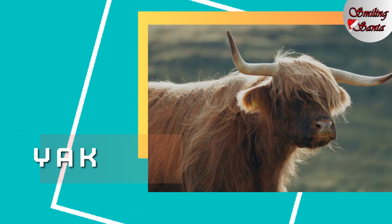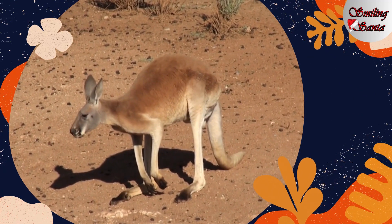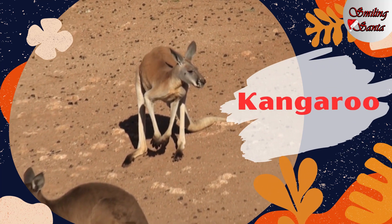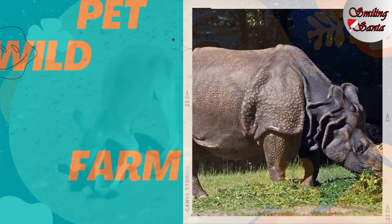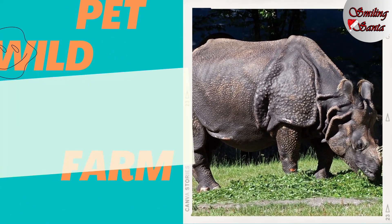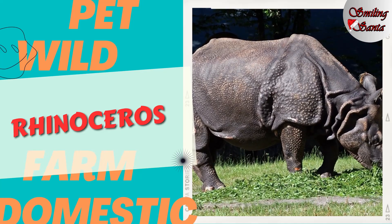Yak. Y-A-K, yak. And now this is a kangaroo. K-A-N-G-A-R-O-O, kangaroo. This is a rhinoceros. R-H-I-N-O-C-E-R-O-S, rhinoceros.